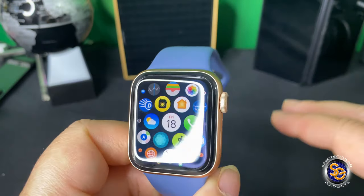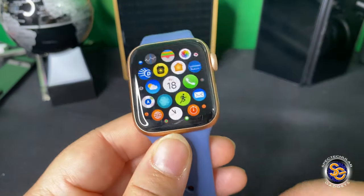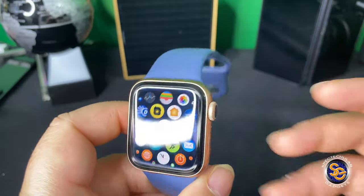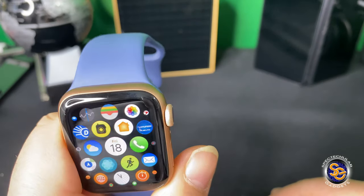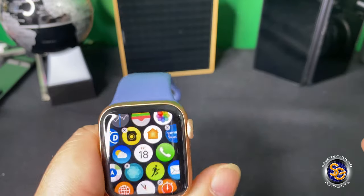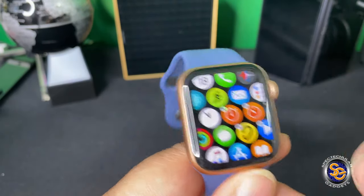The battery is, to me, average. It's pretty much like all my other watches. I can get a day out of the watch, but that's with all notifications and alerts coming in. So I can get a day. I do charge it every night. I can't get much more than a day and a half — if that, that's pushing it. So I do charge my watch daily.